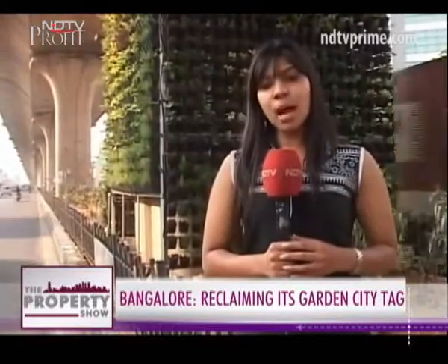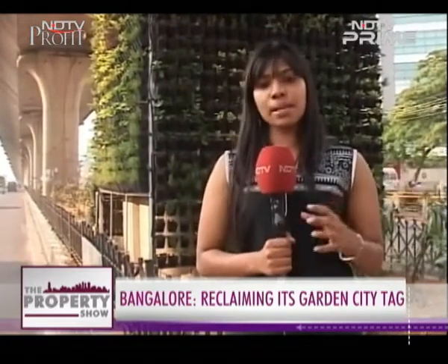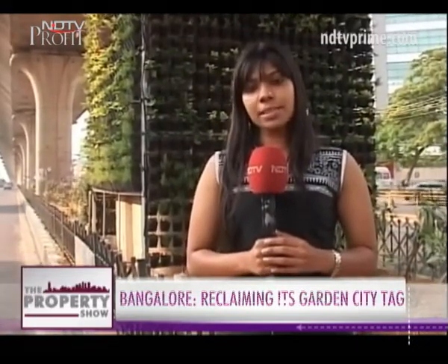Every little effort counts, and here in Bengaluru, NGOs, civic-minded citizens and even the government agency are trying their best to make Bangalore the garden city it once was. With cameraperson Kumar, Stacey Pereira for NDTV.